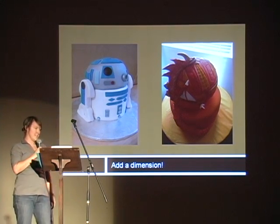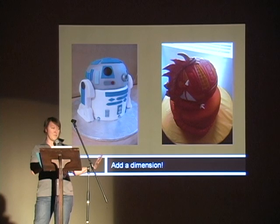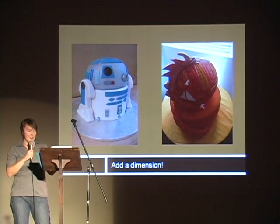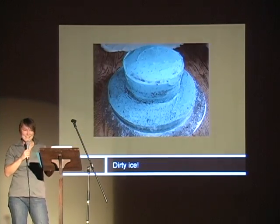The third step is to add dimension. You can use styrofoam, cover it with fondant, and put it on the cake to have more height or more dimension. Or you can carve the cake — all you need is a serrated knife and you just carve it away like you would a pumpkin. It's easy, just a lot more delicious.